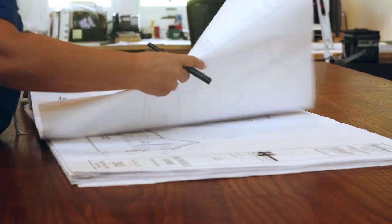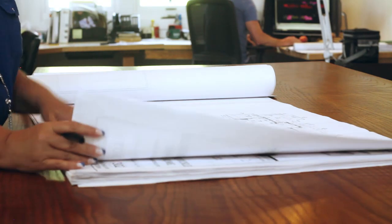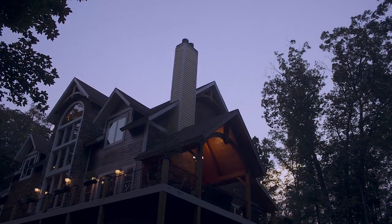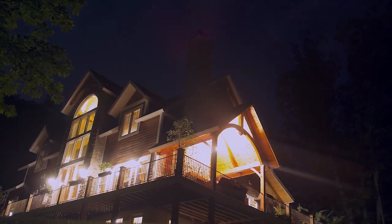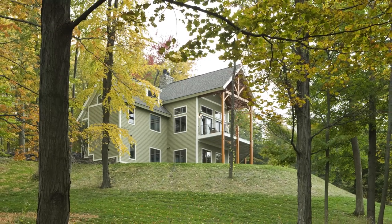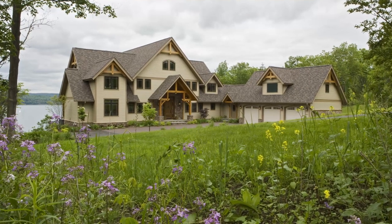Rather than finding a design on the internet or in a magazine and just building that straight out of the box, we have pre-designed homes on our website as well as many others that you can see at our design studio. It gives a good place to start. Nobody's bought them out of the box ever — they always modify them and make them their own. We also have a really nice gallery on the website, and just perusing those photos tends to lend a lot of inspiration.